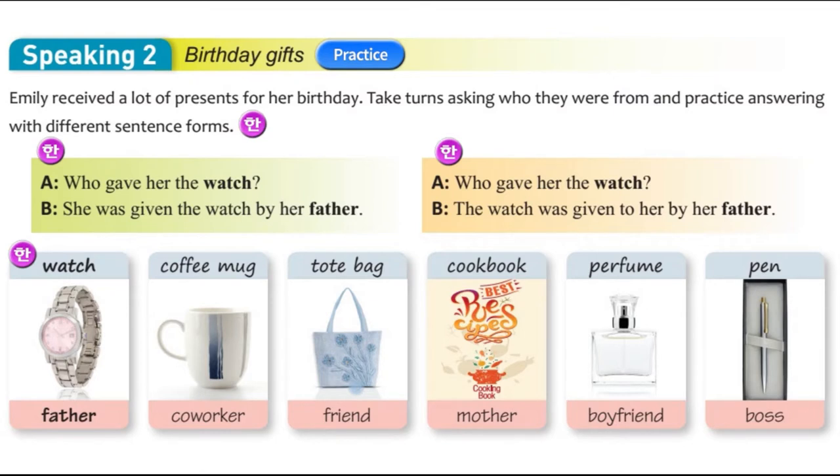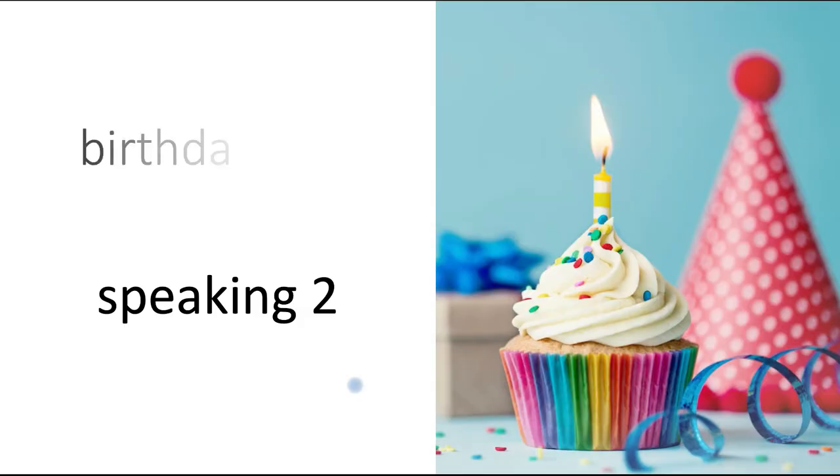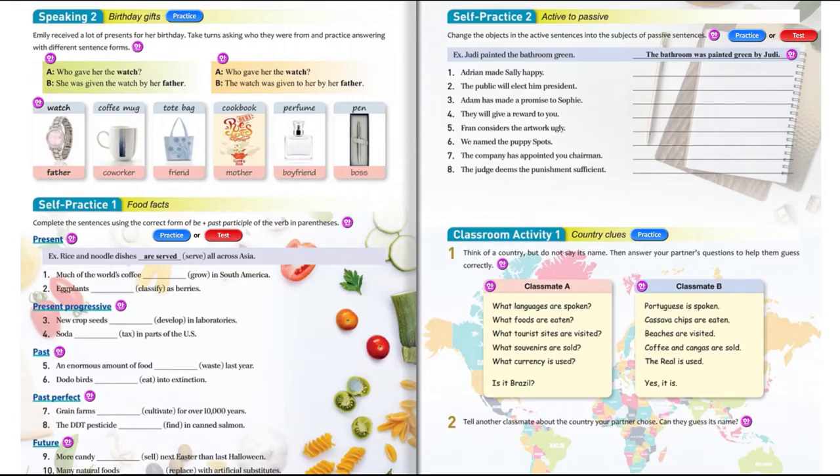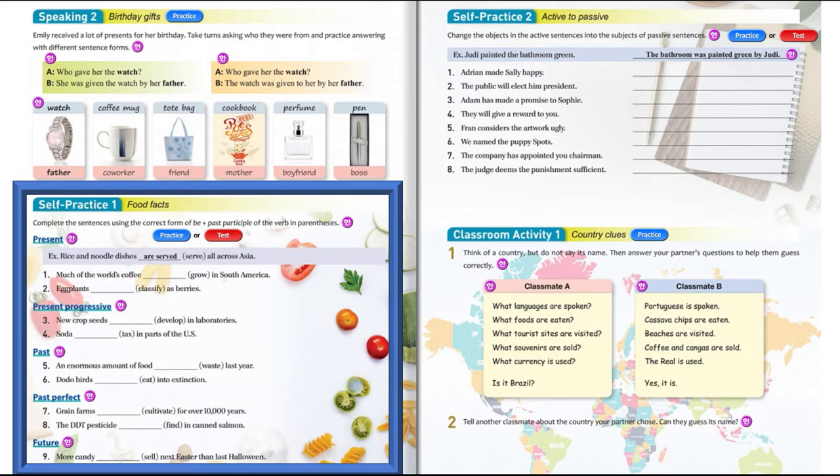If you have any questions about any of the questions or answers in Speaking 1 and Speaking 2, please message me or leave a comment in the section below. That's the end of Speaking 2, birthday gifts. Now we're going to look at self-practice. There are two self-practice sections: Self-practice 1, which is food facts, and self-practice 2, which is active to passive.